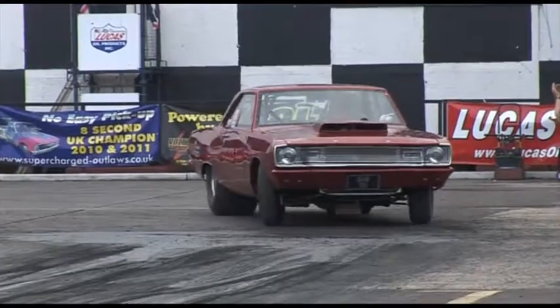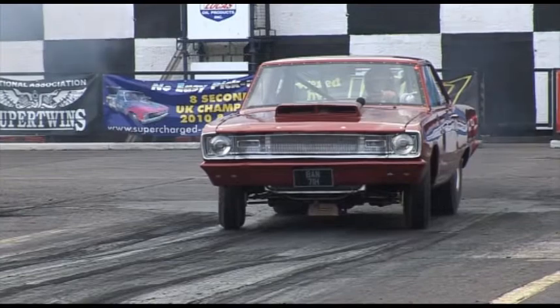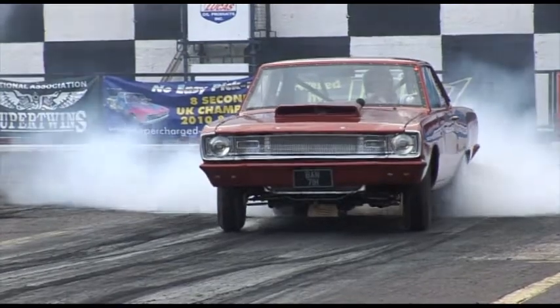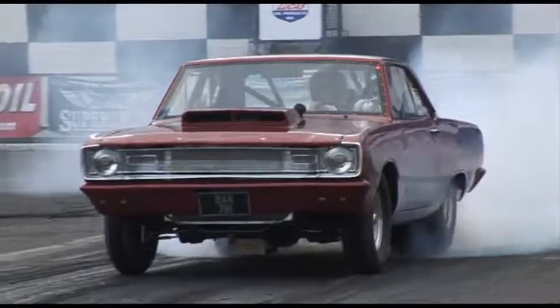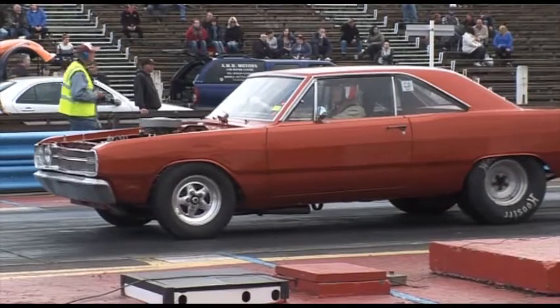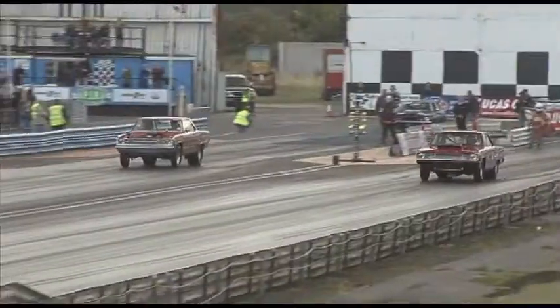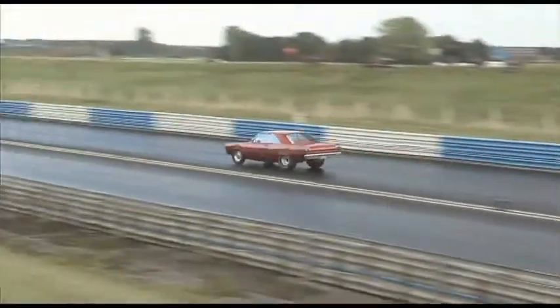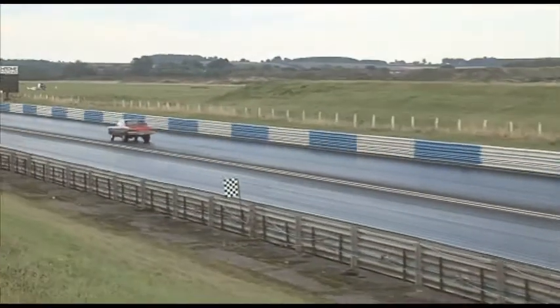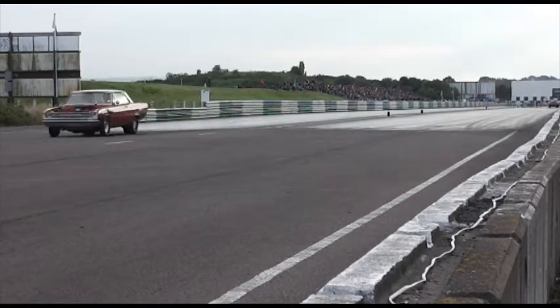And a pretty stout 1090 in this lane too. That's Cliff Turner in his dart in the other lane, and another dart — Mick Deakin in the far lane. Looks like issues for Cliff. Actually, Mick's off the throttle at the top end too, but still runs through with a 1287.